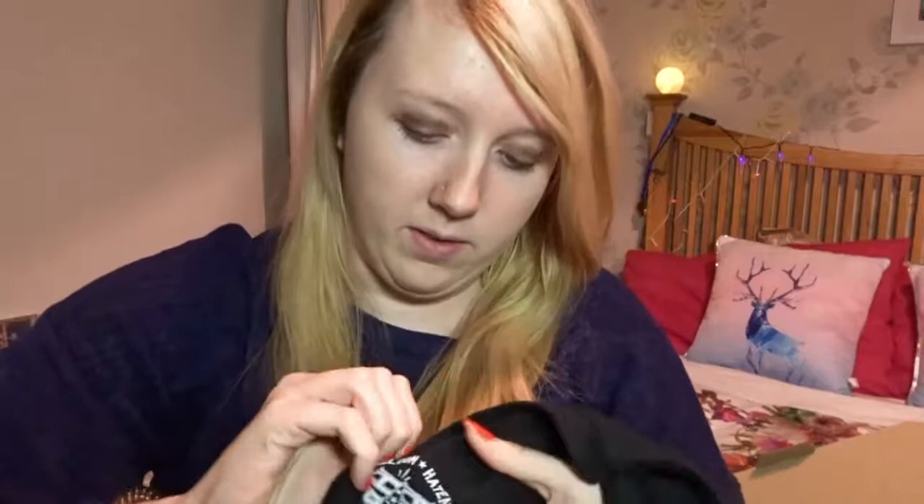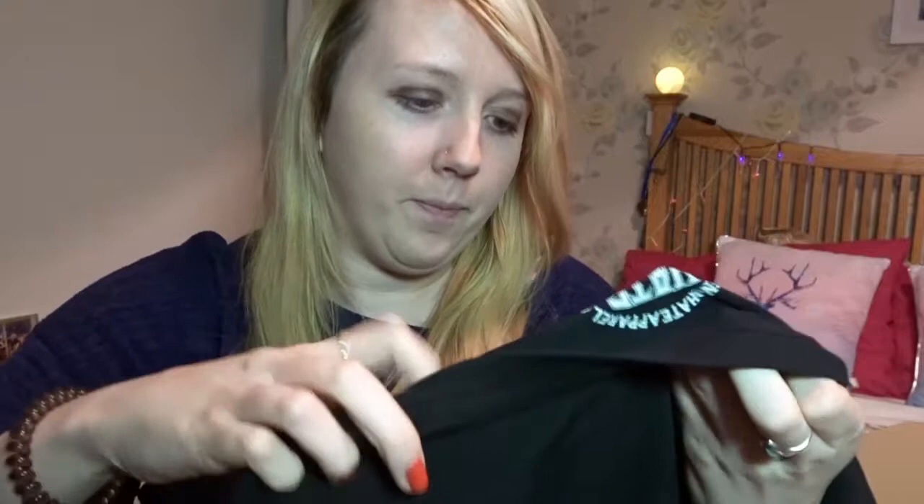I think this might be the free t-shirt because it's not in a bag. What we've got is a 'Hate No Hate' design — I really like it, I like really dark things like this. I've never heard of Hate No Hate, it's 'hatenohateapparel.com.' It's a medium and I really do like the design.